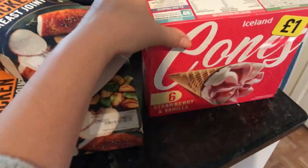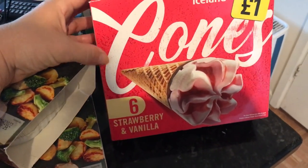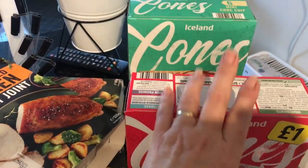Then I've got my cones — I think these are really good value. I've got six strawberry and vanilla and six mint top chip. These were a pound each.